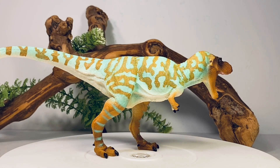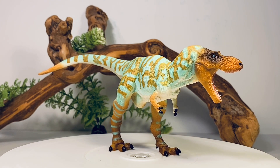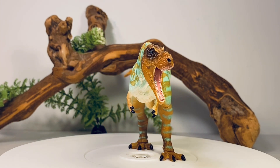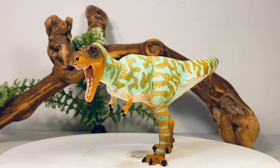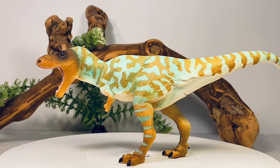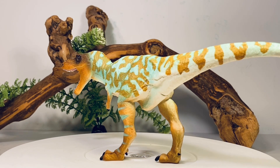Let's start with a nice 360-degree view of the Albertosaurus. This is a beautiful, beautiful looking figure. It's nice to see Safari going back and giving this updated version of the older Carnegie Collection counterparts. I don't think there's much left for them to update — maybe Maiasaura. So it's really nice to see them scratch Albertosaurus off the list.